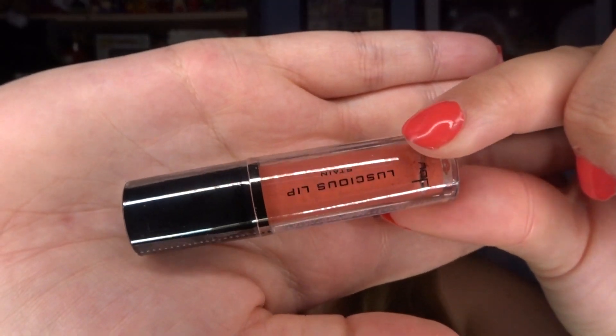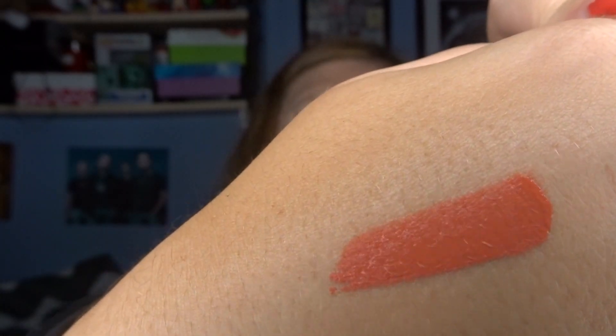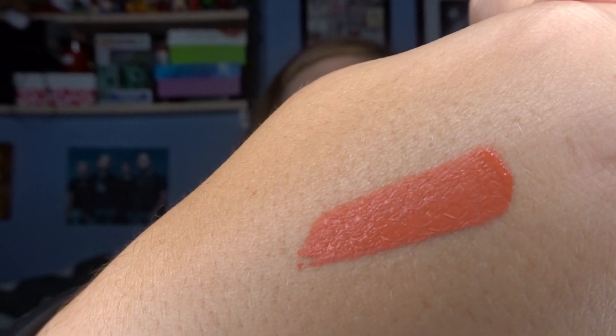The next product is another makeup product. This box is definitely more makeup-heavy at the moment, which is quite interesting and different, which is quite nice for a change. The next product is a luscious lip stain and this also looks like another sample product — it's quite small. The brand is Doucet. I think that's how you pronounce it. It looks like quite a peachy nude. I've just swatched the product and it is definitely a really gorgeous, peachy, orangey-toned nude.